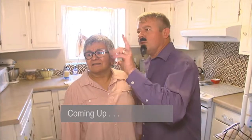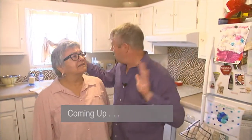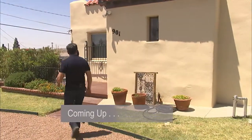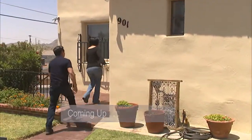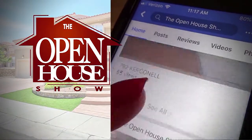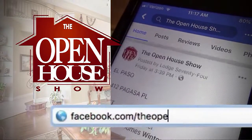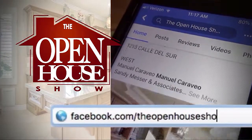Coming up, Yaddy and Carlos go looking for Tomas before he starts tearing down walls in the wrong home. Will they reach him before it's too late? Stay tuned. Home shopping? Like us on Facebook and see new listings in your news feed. The Open House Show — that's T-H-E Open House Show on Facebook.